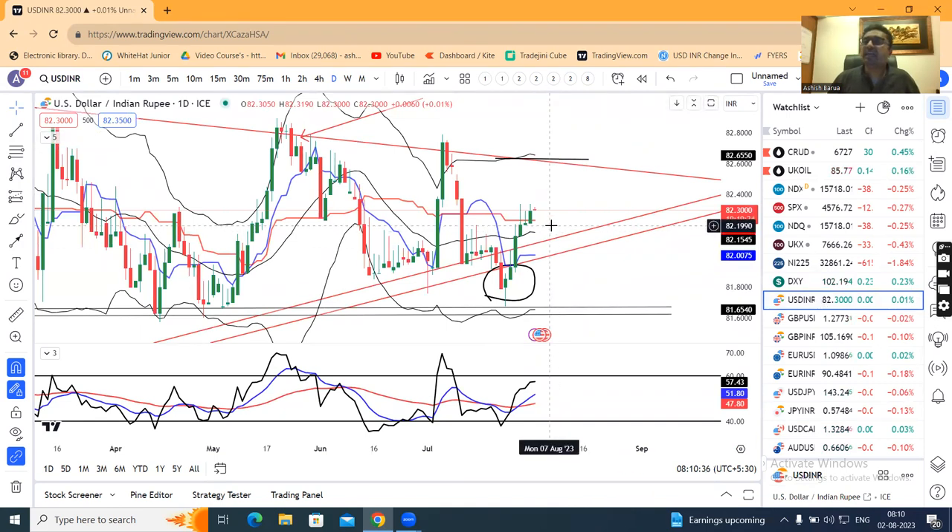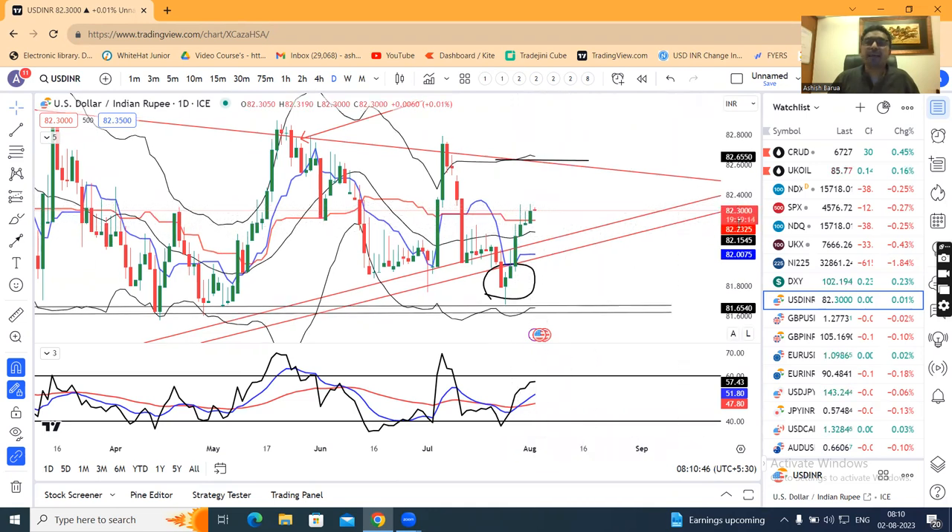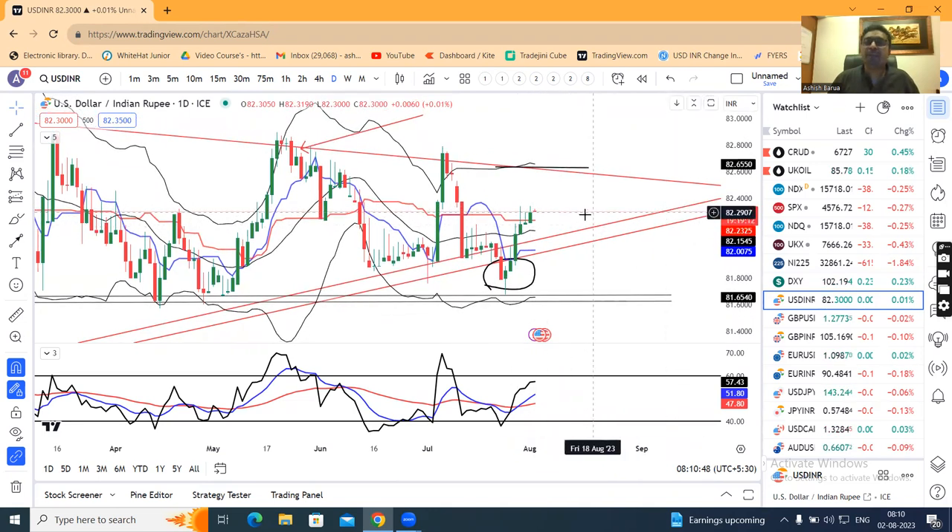The consolidation is going on between 80.150 on the lower side and 80.35–80.38 on the higher side. After this consolidation, we expect a directional move of 20–30 pips. We have to look for selling interest in the 80.30–80.35 area.